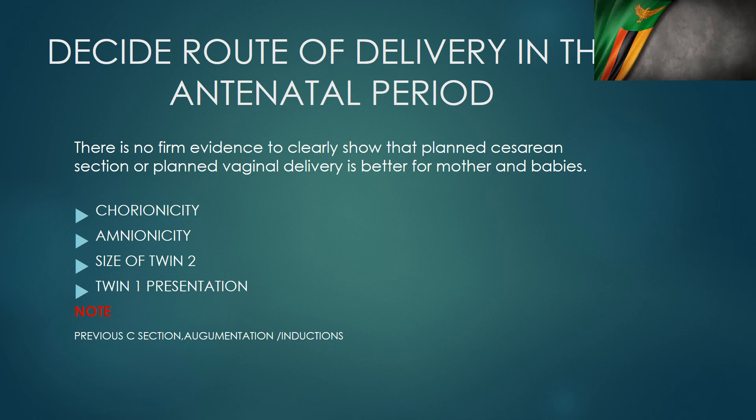The presentation of twin one is the most important factor. If twin one is cephalic and everything else is okay, we would try a vaginal delivery — we don't pay too much attention to the presentation of twin two. But when there is malpresentation in twin one — a transverse lie or breech — these patients normally go for a caesarean section.